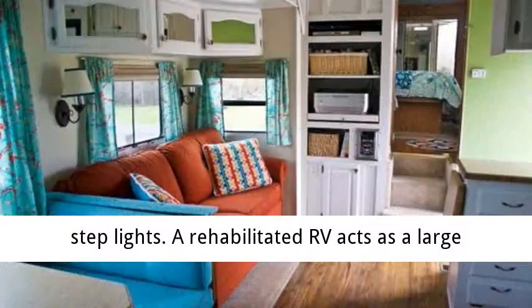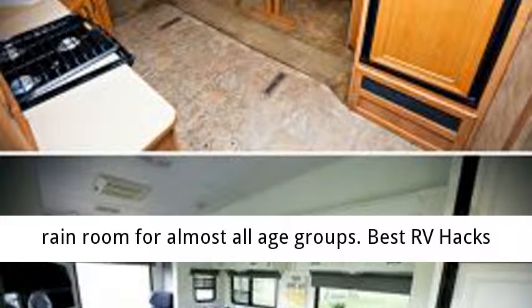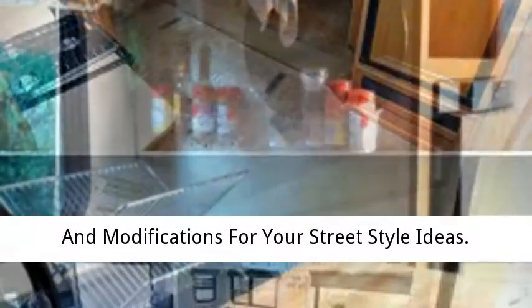A rehabilitated RV acts as a large rain room for almost all age groups. Best RV hacks and modifications for your street style ideas.